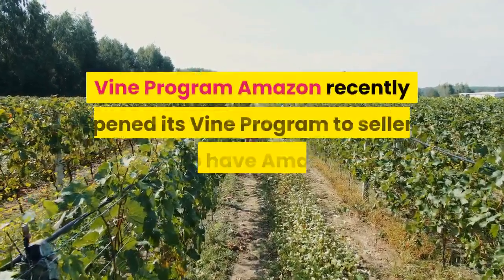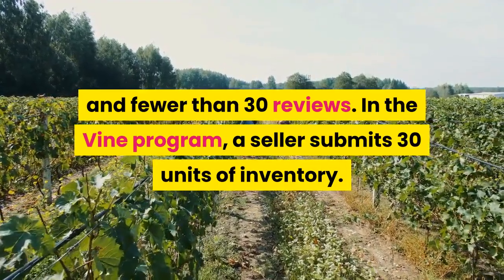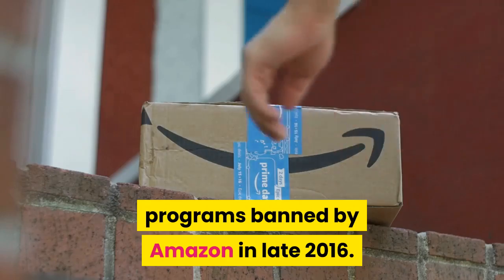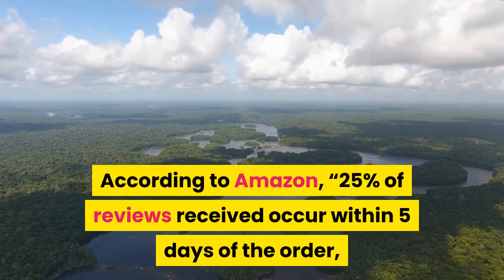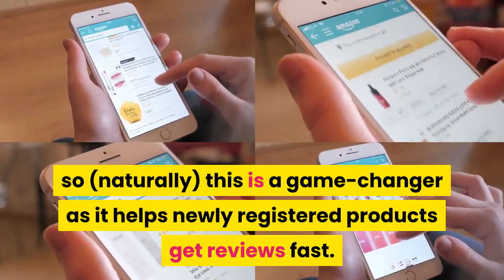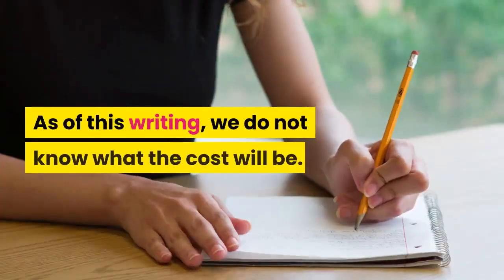Number four: enroll your product in the Amazon Vine Program. Amazon recently opened its Vine Program to sellers who have Amazon brand registered products and fewer than 30 reviews. In the Vine Program, a seller submits 30 units of inventory. Vine reviewers then receive the product for free, test it out, and write a review. In many ways, it is similar to the incentivized review programs banned by Amazon in late 2016, with the key difference being that reviewers are vetted by Amazon. According to Amazon, 25% of reviews received occur within 5 days of the order, while 99% of reviews received occur within 35 days — making this a game-changer for newly registered products. Currently, Vine is free for third-party sellers, though we suspect Amazon will start charging as early as this summer.